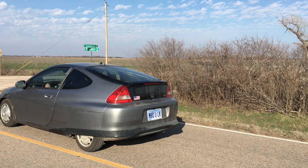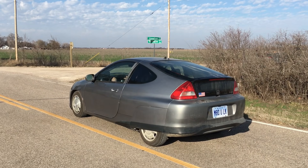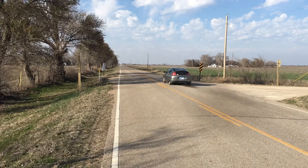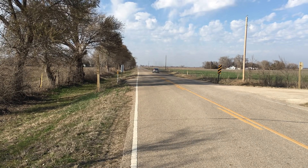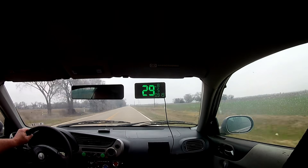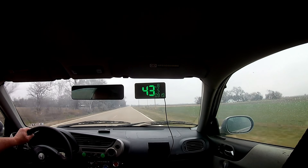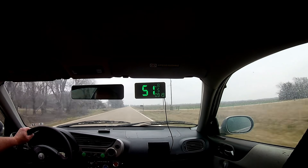Before we started the fuel economy test, we did a few hard launches to get an idea how much smoke this car is pumping out. As you can see, the exhaust gets a bit smoky on hard launches, and that's both good and bad. The good news is the dark exhaust means we have plenty of fuel being delivered to the engine, so we can afford to add more boost. Once we add more boost, we'll be able to clean up the exhaust, and as a bonus, we'll also see an increase in power.